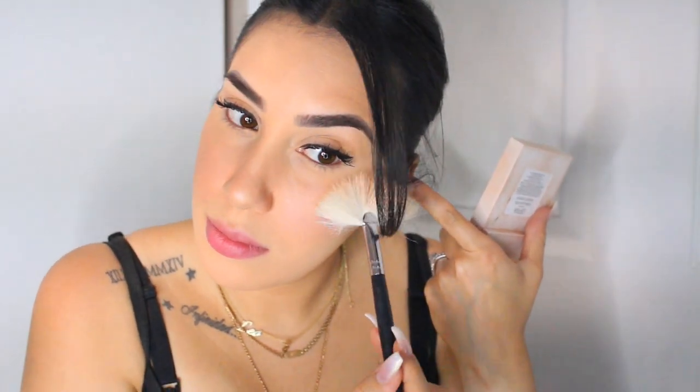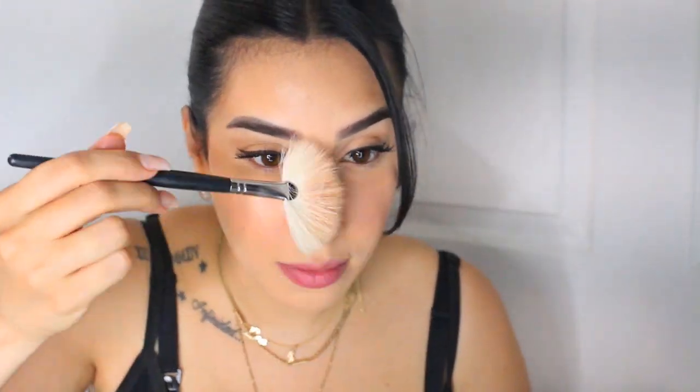Next I'm moving on to my favorite highlighter at the moment. This one is by Ofra in the shade Rodeo Drive. This gives a healthy glow to the entire face. I put it on my cheekbones, down the bridge of my nose, the tip of my nose, on my cupid's bow, and above my eyebrows.